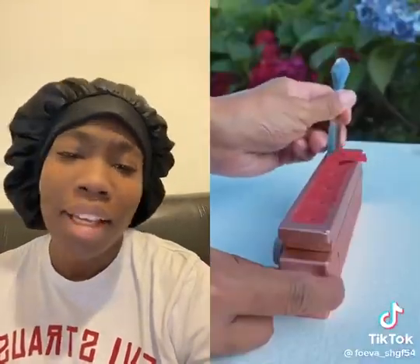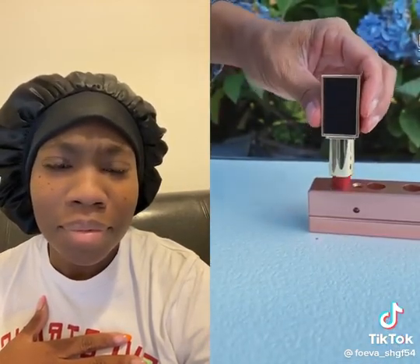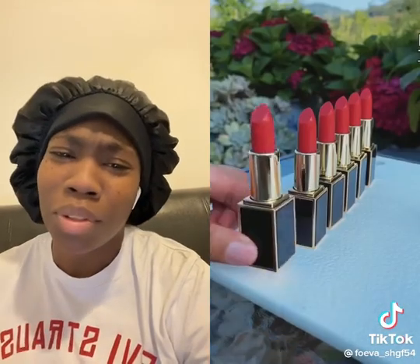So she's putting them in the molds. Gorgeous. Scraping off the excess. That is beautiful. That is beautiful. Yes. That's gorgeous.